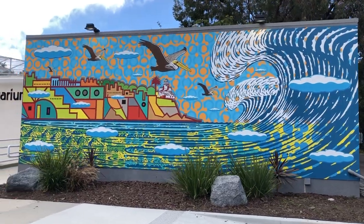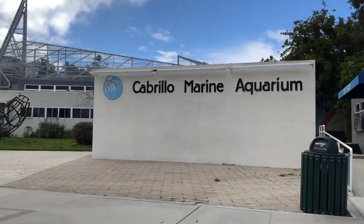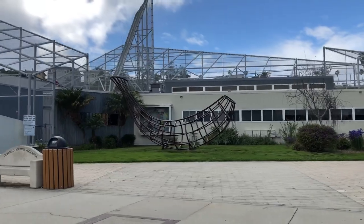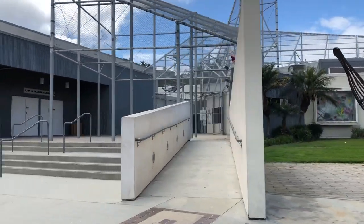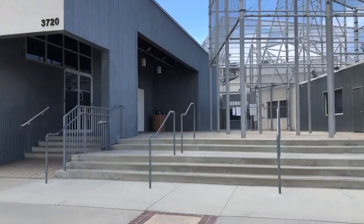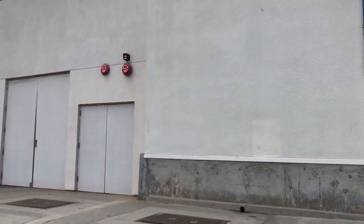This is the Cabrillo Marine Aquarium — or if you're from San Pedro, you call it Cabrillo. My mom is a volunteer here. They have tours, an aquatics laboratory, they do research here, they have a touch tank and so much more. Right now they're closed though.